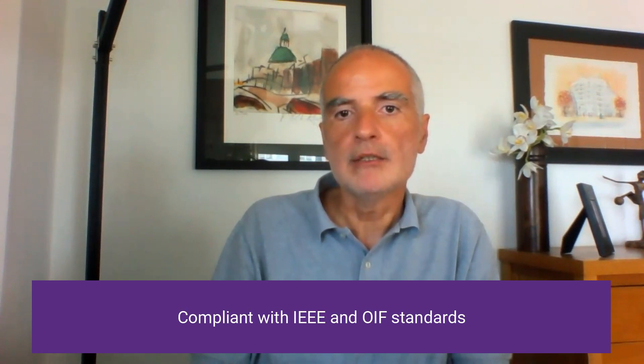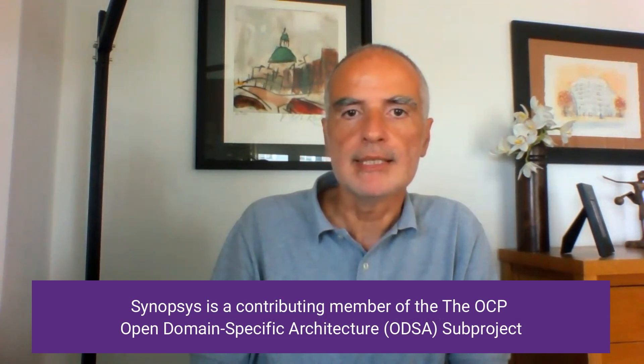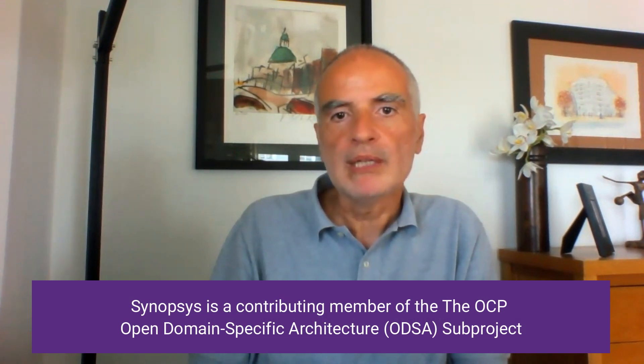Customers value the benefit of relying on standards-based solutions for future-proofing and interoperation. Synopsys is also a strong believer in standards and is therefore involved and contributes in several standardization forums related to die-to-die interfaces. As examples: Open Compute Platform and ODSA, including the OpenHBI workgroup.